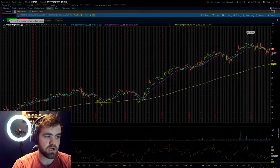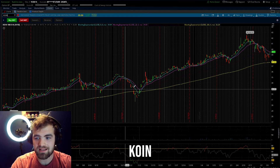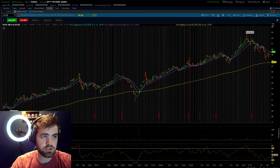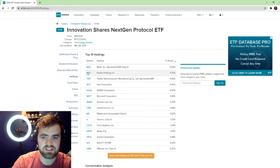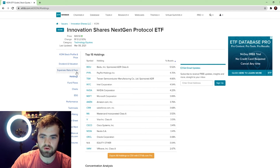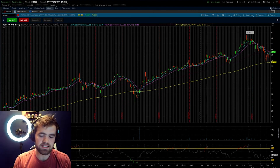The last ETF I want to talk about is ticker symbol KOIN. It has a nice solid upward trend, and it's sold off over the past couple of weeks, so it's like buying at a solid discount. Looking at the holdings, we have BIDU, similar to LEGR, as well as PayPal — which is heavily invested in crypto and blockchain — Intel, NVIDIA, Microsoft, Amazon, Salesforce, MasterCard, and Visa. So this is a good, solid blue-chip ETF featuring companies that are heavily invested in crypto.